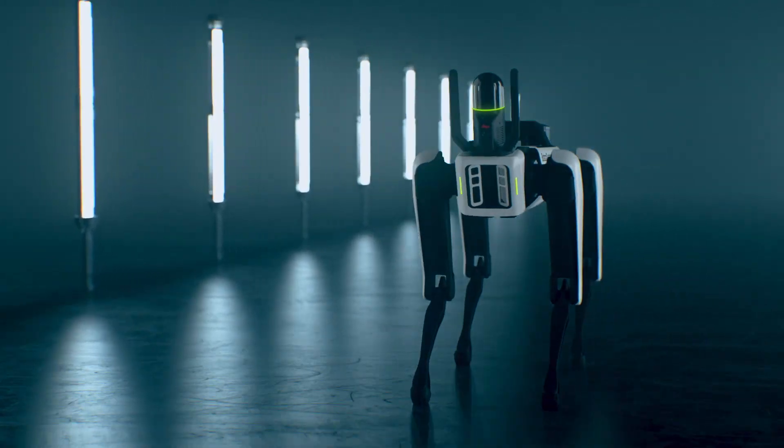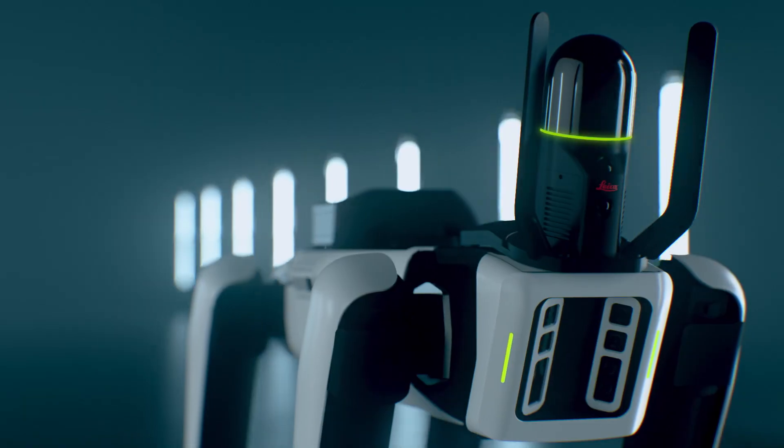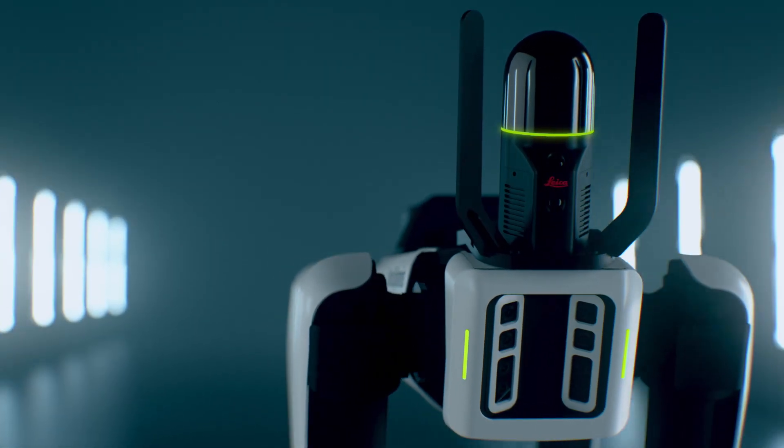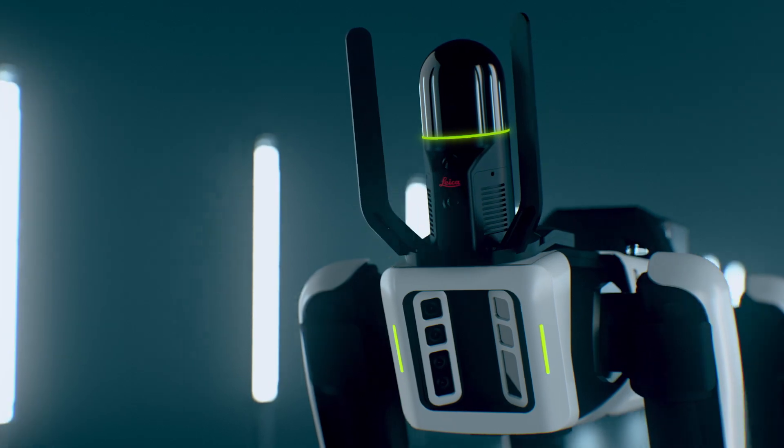The BLK ARC is shown here mounted on the Boston Dynamics Spot Dog. Spot is our first and flagship robotic carrier for the BLK ARC, but there will be many more robotic carriers in the future. We are really looking forward to developing with a variety of different carriers that can take laser scanning to places that were never before possible.